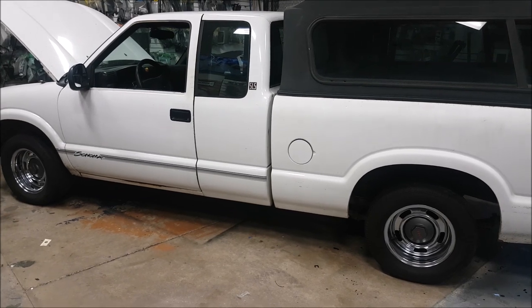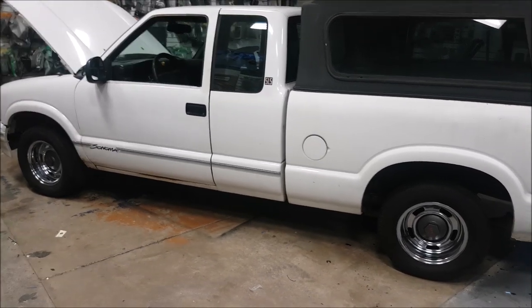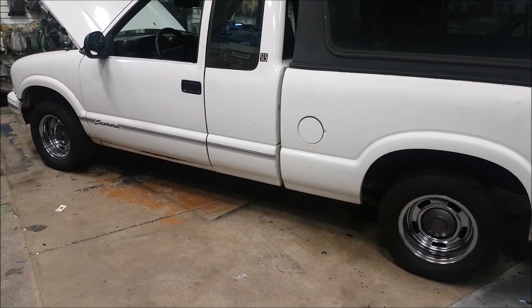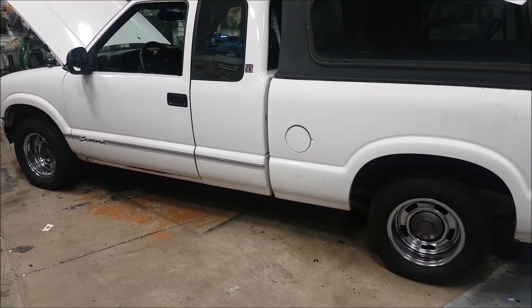Comment below, guys — do you want to see more videos on our little mini truck, or would you rather we just build it in the background and show it on Instagram? Or do you want to see everything involved as we build this thing? Comment below — I'd like to know.